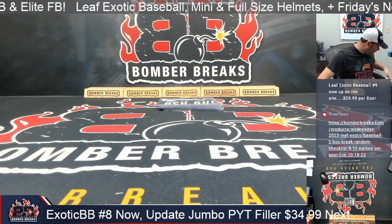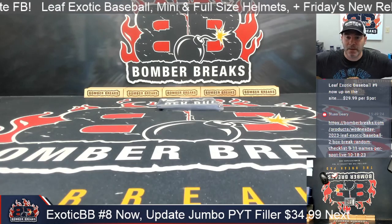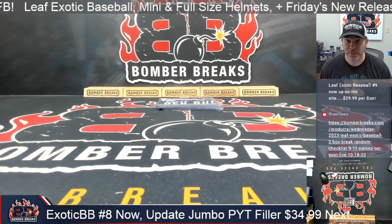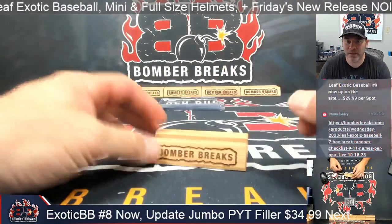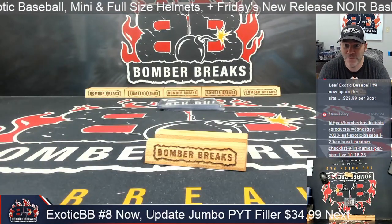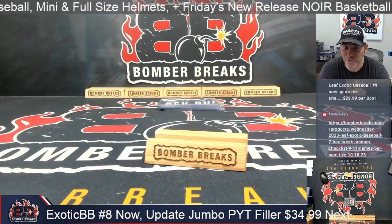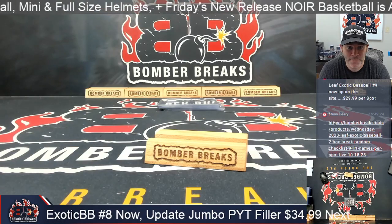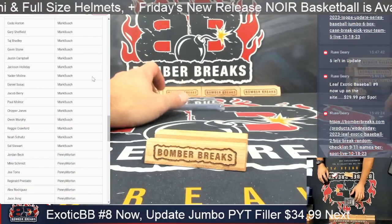Thank you everybody for jumping in on this one. We do have the Young Bucks — the Leaf Perfect Game autograph boxes — we may be offering those as a break. There are eight autographs in a box; could be the first autograph of a future superstar. Some of the years past have been really nice. Anyway, let's go into this — good luck everyone, here we go!